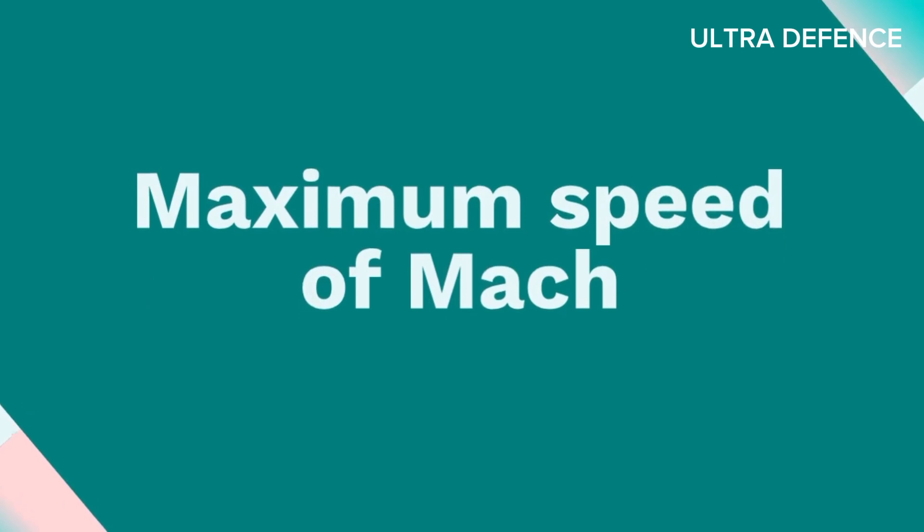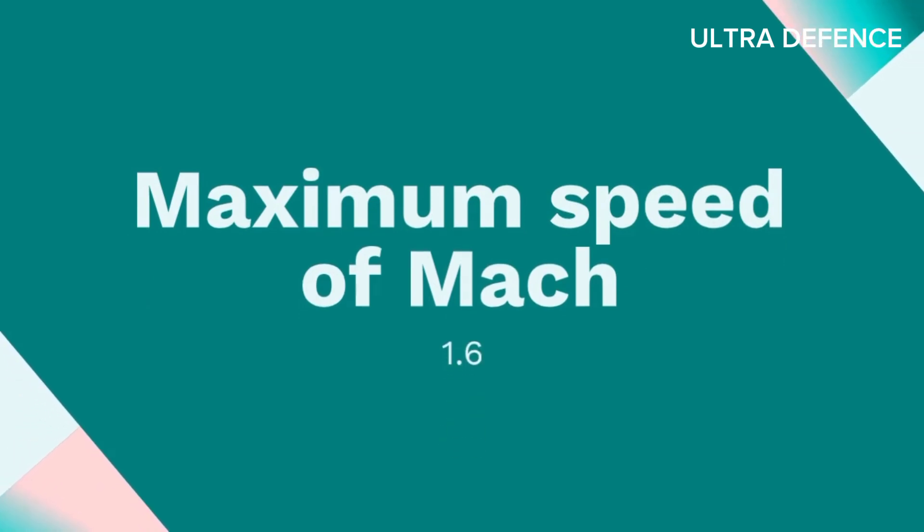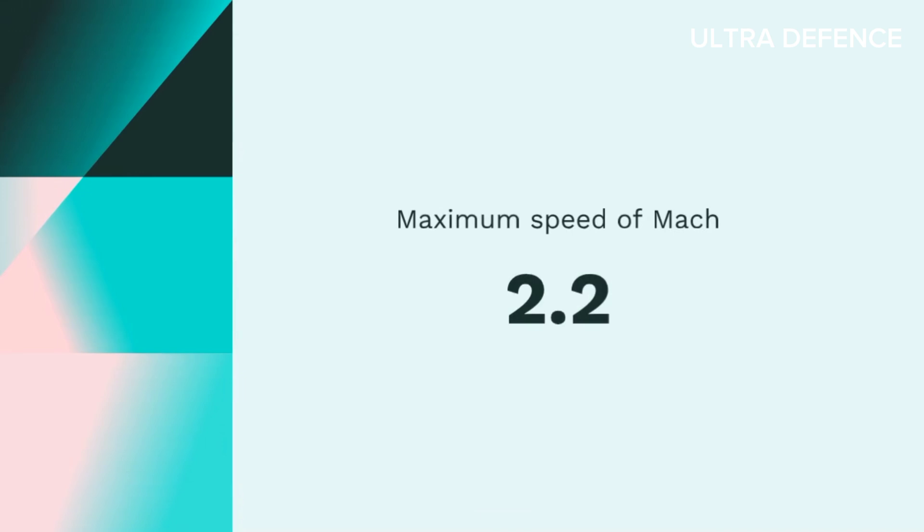4. Speed. The JF-17 Thunder has a maximum speed of Mach 1.6, while the Mirage 2000 reaches a maximum speed of Mach 2.2.